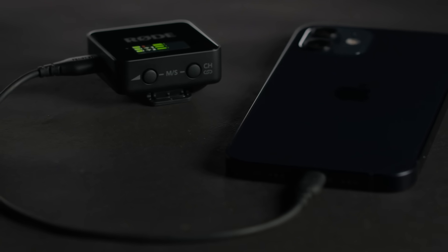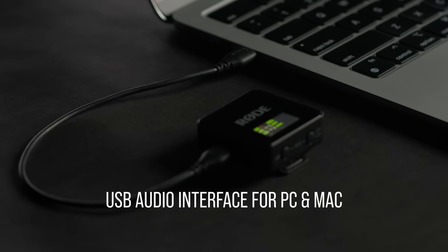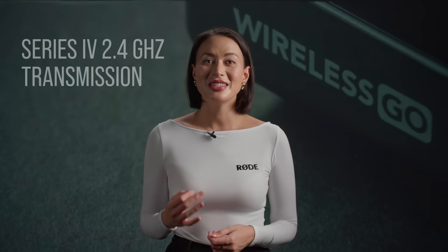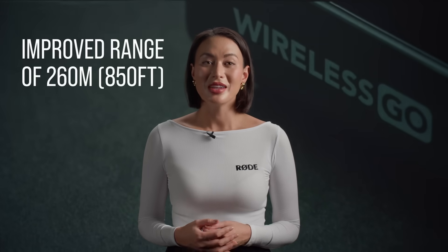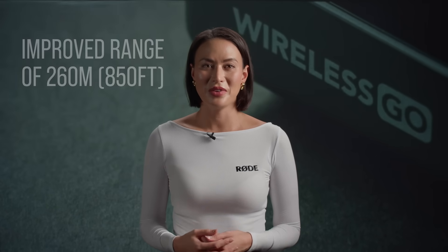It's compatible with smartphones and tablets, and can even serve as a USB audio interface for your computer or laptop. The Wireless Go features state-of-the-art Series 4 2.4 GHz wireless transmission to deliver ultra-stable audio with an improved range of 260 metres or 850 feet.